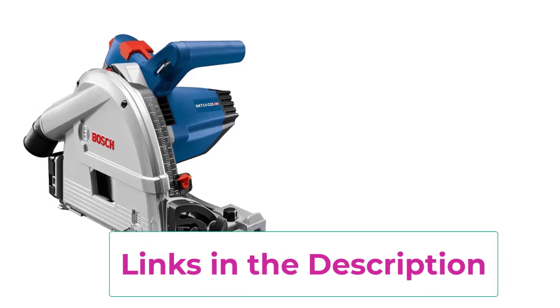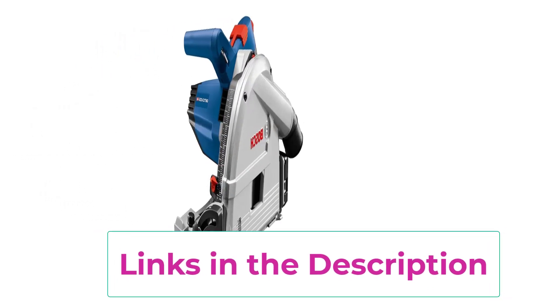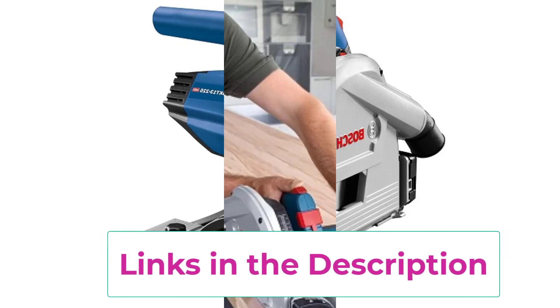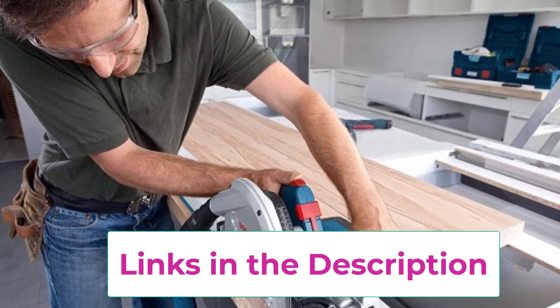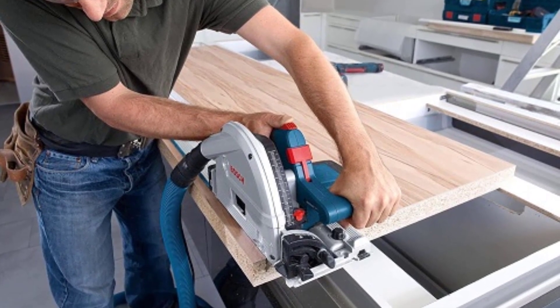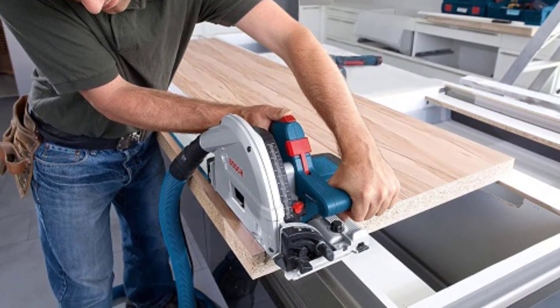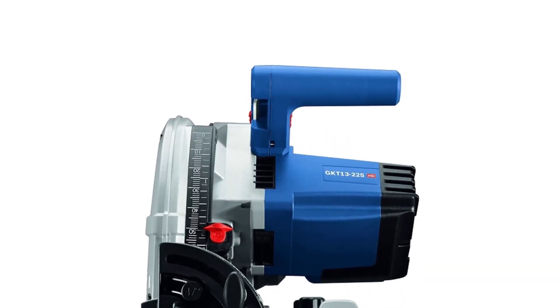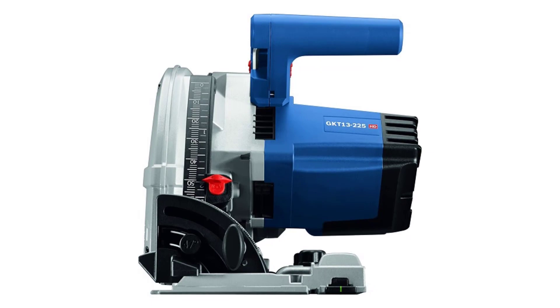The included carrying case adds convenience for transportation and storage, making it ideal for professionals and DIY enthusiasts alike. With Bosch's commitment to quality and innovation, the GKT13-225L Track Saw delivers unmatched performance and reliability, empowering you to tackle any cutting task with confidence and precision. Elevate your woodworking game with Bosch Tools.